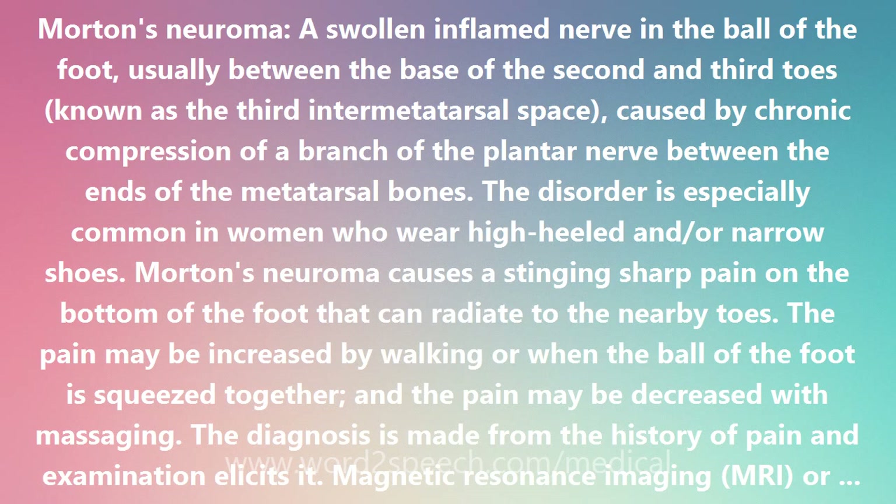The disorder is especially common in women who wear high-heeled and/or narrow shoes. Morton's Neuroma causes a stinging, sharp pain on the bottom of the foot that can radiate to the nearby toes. The pain may be increased by walking or when the ball of the foot is squeezed together, and may be decreased with massaging.